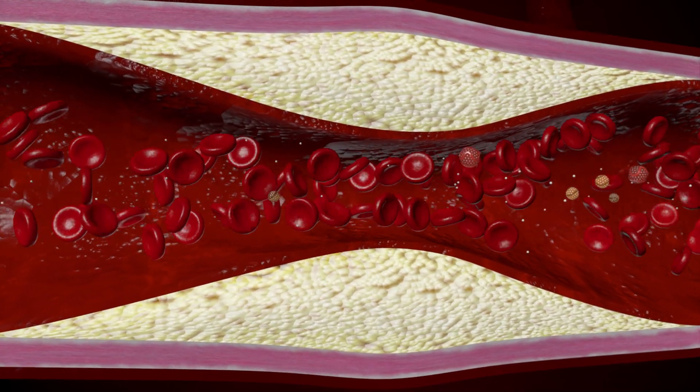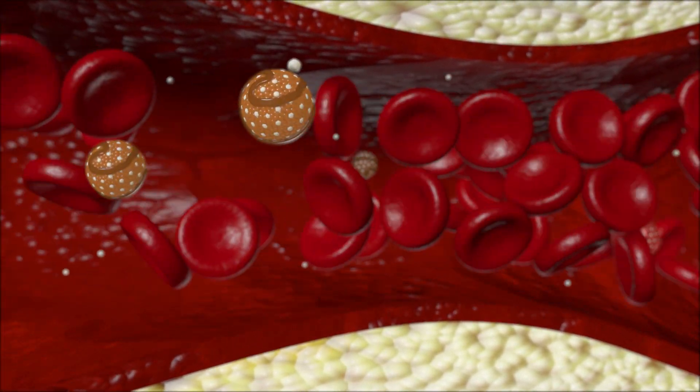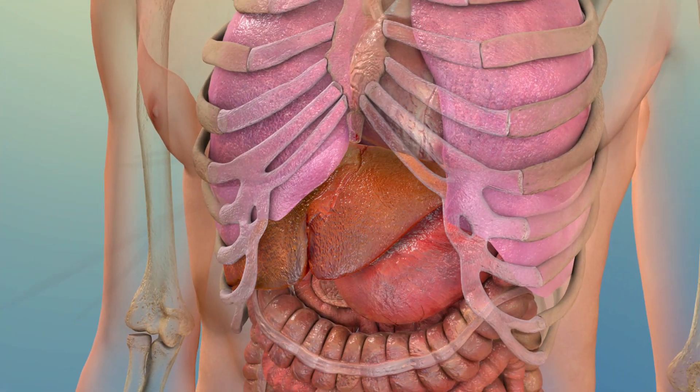HDL is considered the good kind because it acts like a scavenger, absorbing excess cholesterol in your blood and taking it back to your liver, where it's flushed from your body.